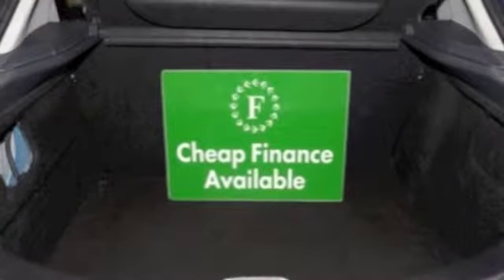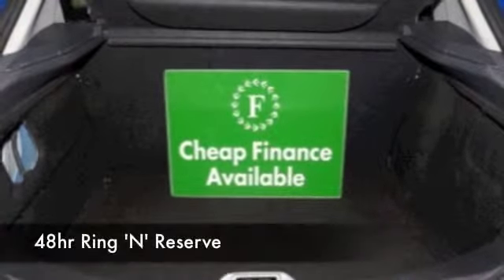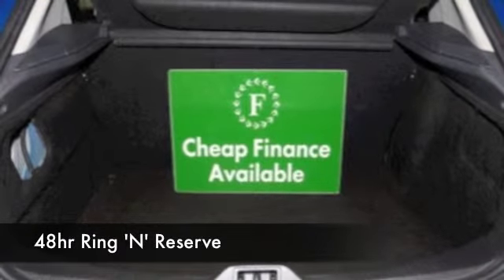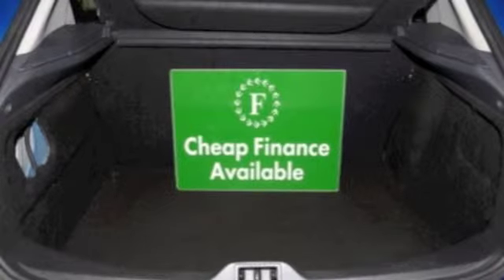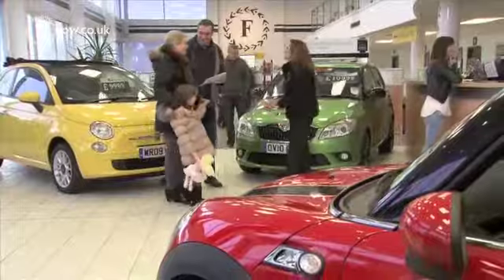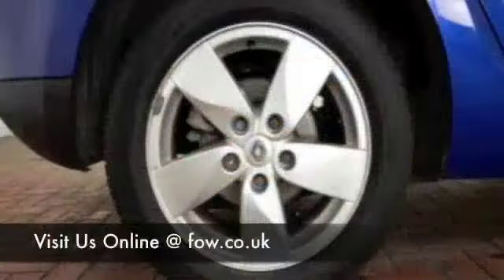With 1,400 cars on site and online, you might be spoilt for choice when you come to FOW, but maybe this is the car that's going to go home with you. Come and find out — bring your licence with you, have a test drive, discover this great car for yourself at Fords of Winsford.